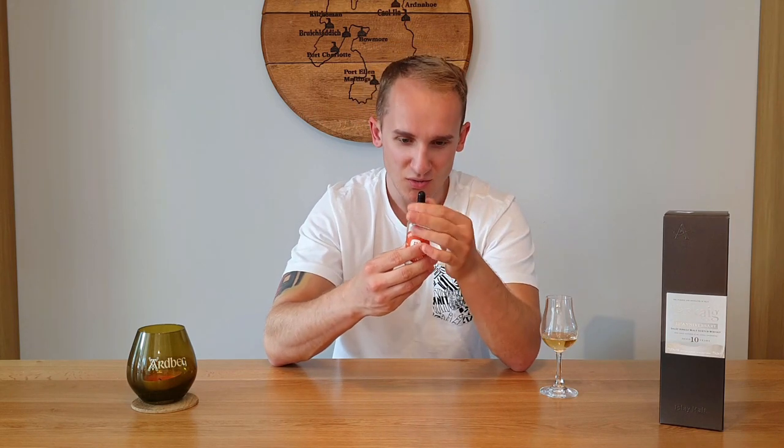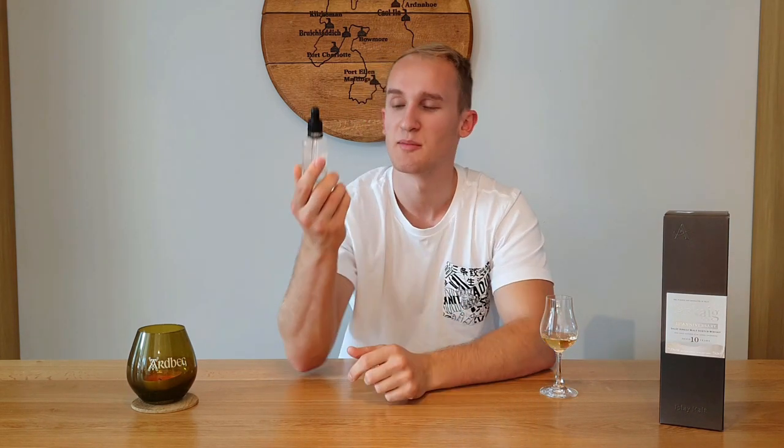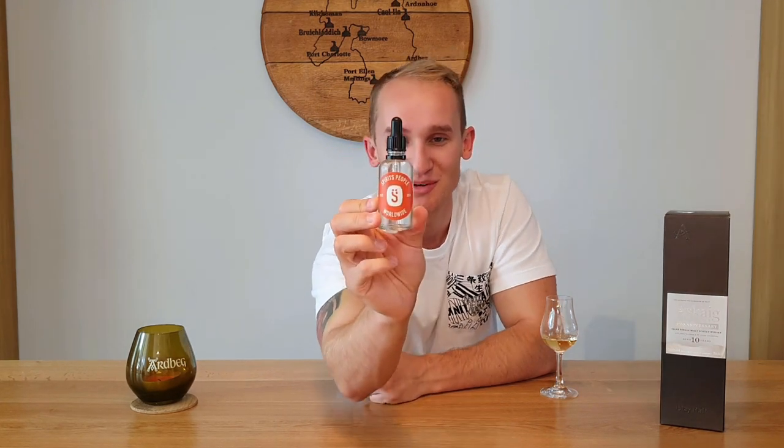I've got a little water dropper thing given to me by Spirits People, so I'm going to be using that because I reckon I'll need it. I'll go for a nose without water first.